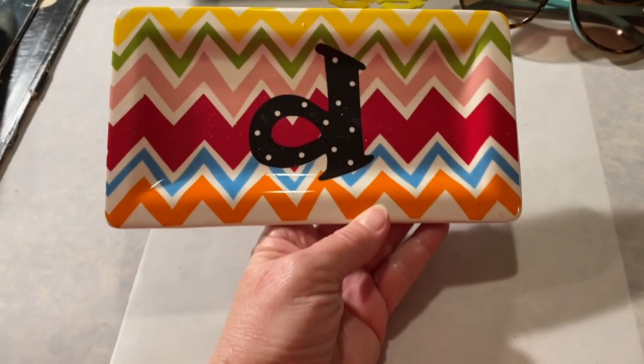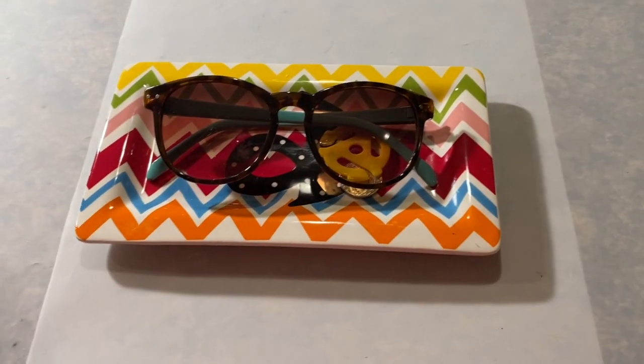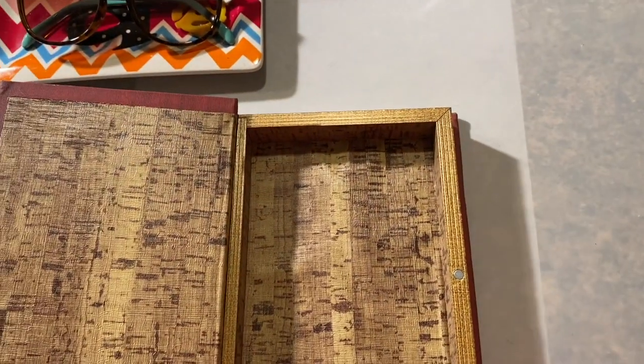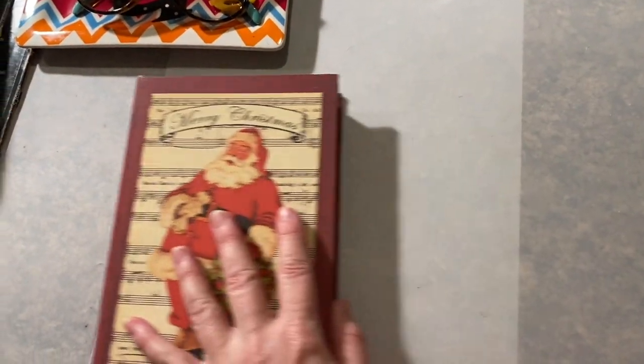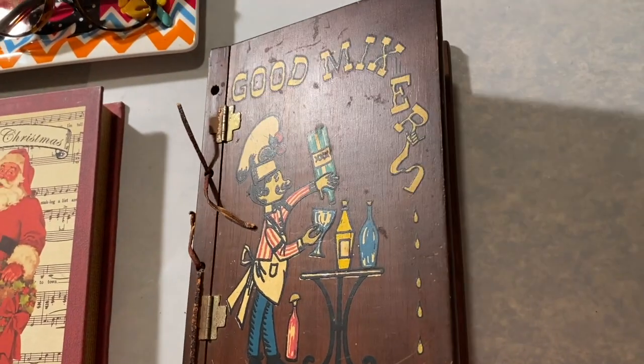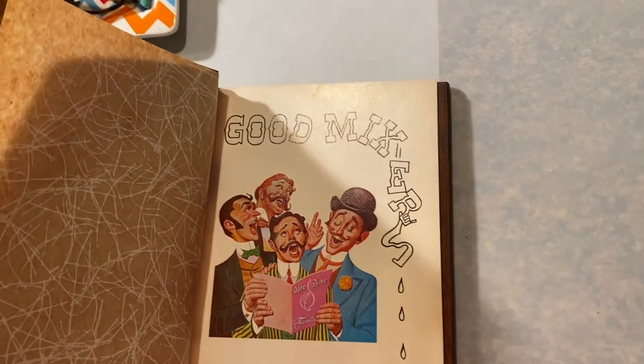I got this — it's just a little plate. And I thought this is really sweet — it's a box. This is a good mixers guide, it's old and wooden with hinges and leather. It's not in the best shape but I thought it was okay, and I'm thinking 1960s. There's a date right there — 1967.